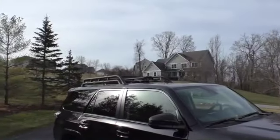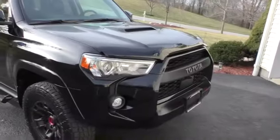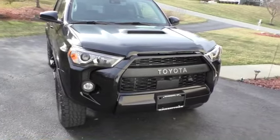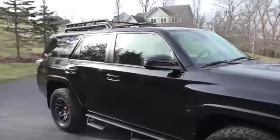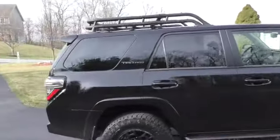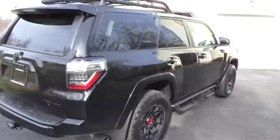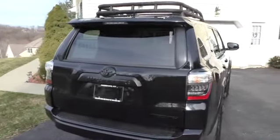We added the roof rack and the hood protector. As far as I know, 2022 is the last year of this look, which I'm thrilled about because it has a very aggressive look. The newer ones probably look more like Broncos. I also did the blackout lettering.